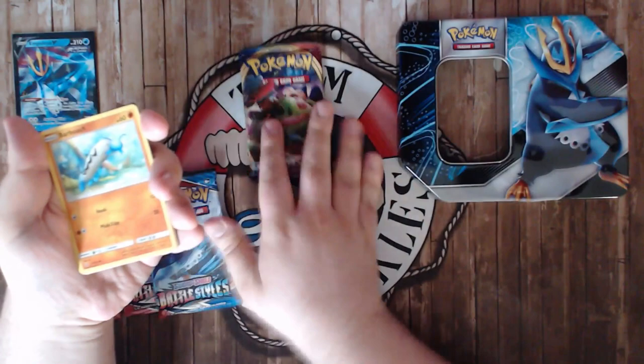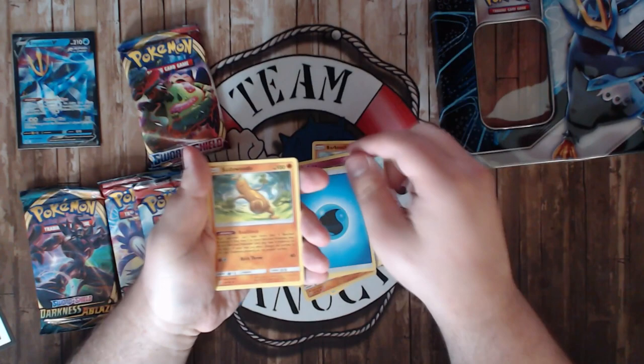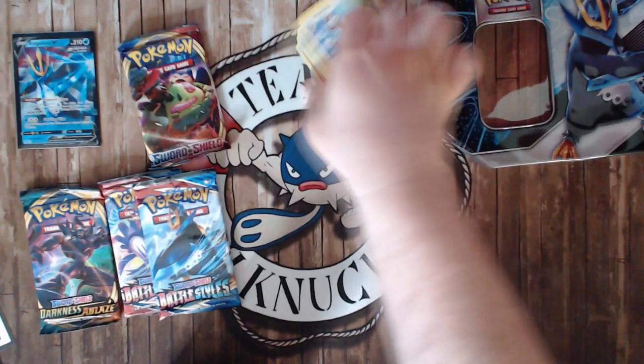From the Guardians Rising pack: Barboach, Clefairy, Tentacool, Beldum, Helioptile, Machop, Oricorio, Water Energy, Sudowoodo — Sudowoodo is actually probably the best card here. Rescue Stretcher is another good card but it's Expanded-only, so this whole pile is basically an Expanded pile. Sudowoodo is good in Expanded. Now onto the Sword and Shield pack, which is about to rotate.